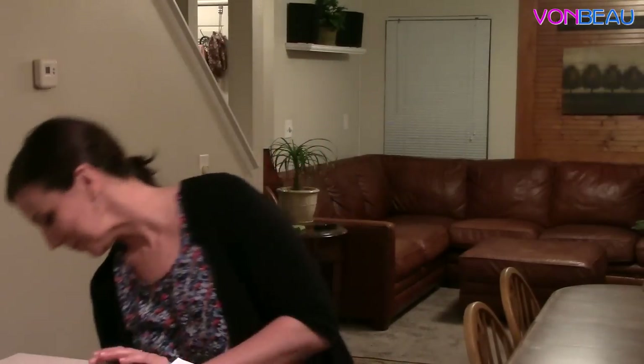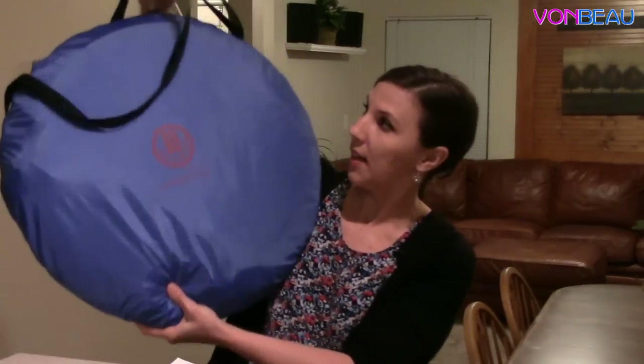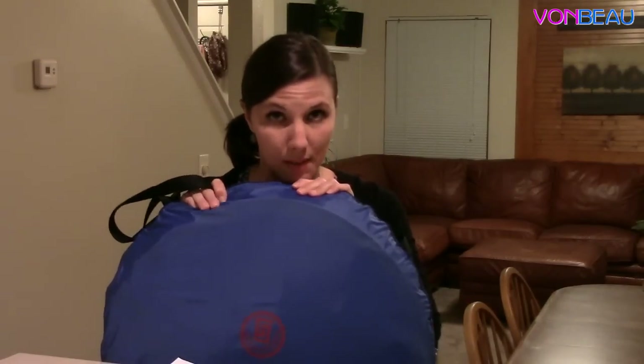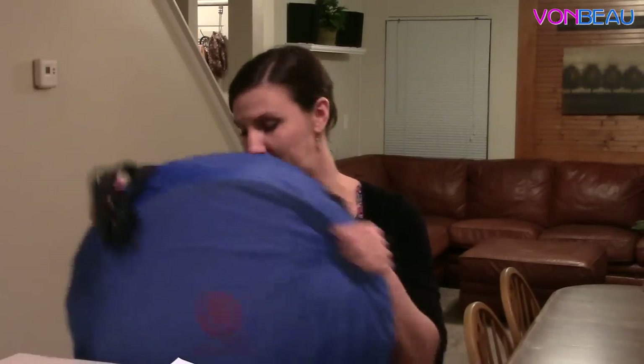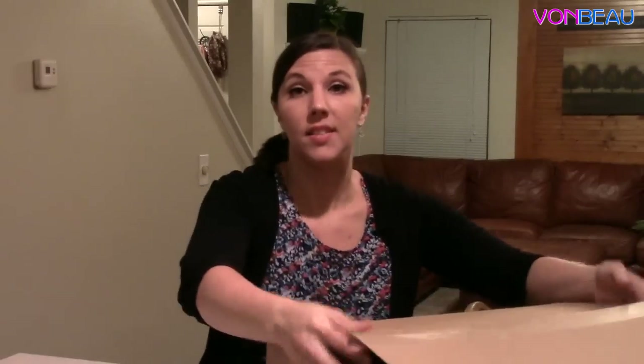We'll show you the tent now since we haven't shown you guys yet. It's not put together, but this is what it comes in. It's in a carrying case so when you go to the beach or wherever you're going you can carry it nice and neat. It's really easy to put up — it was a little difficult to put back together in here, but Nikki had no problem. It just folds down and pops right back in. It also comes with these little stakes so if it's windy your tent won't fly away.